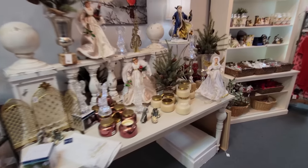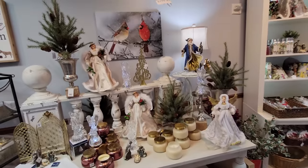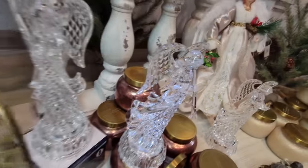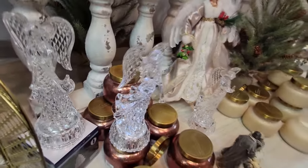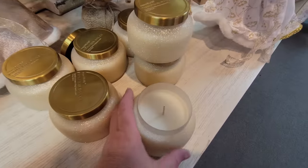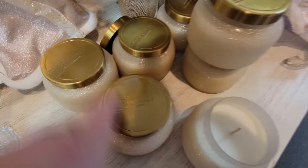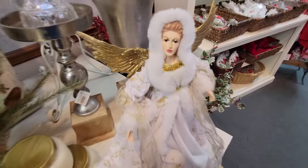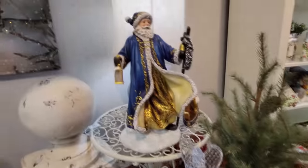I love Christmas displays like this, guys. You have all kinds of stuff - like the crystal angels here. And then you have these sparkly candles. Here's some white sparkly candles. I wonder how this smells. It's called Pumpkin Dulce. I don't know if that's how you say it, but that does smell good. We've got an angel here and a blue and gold Santa.